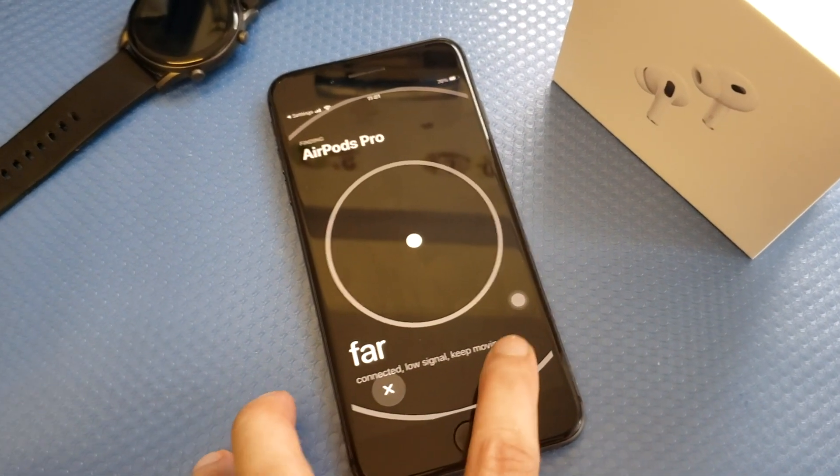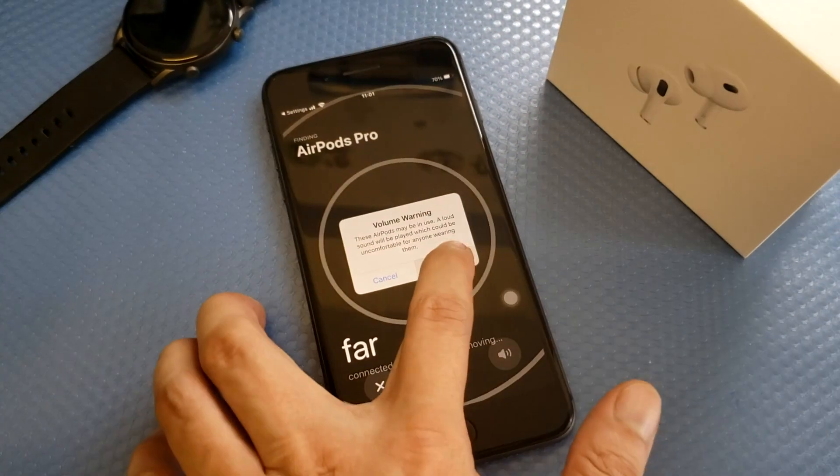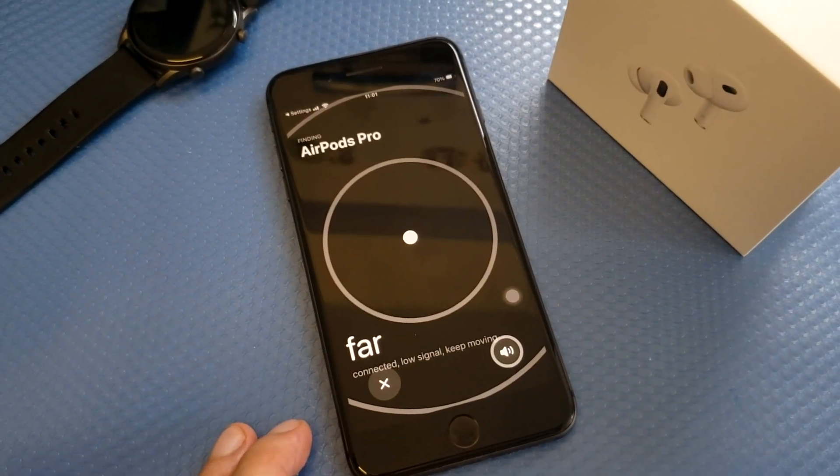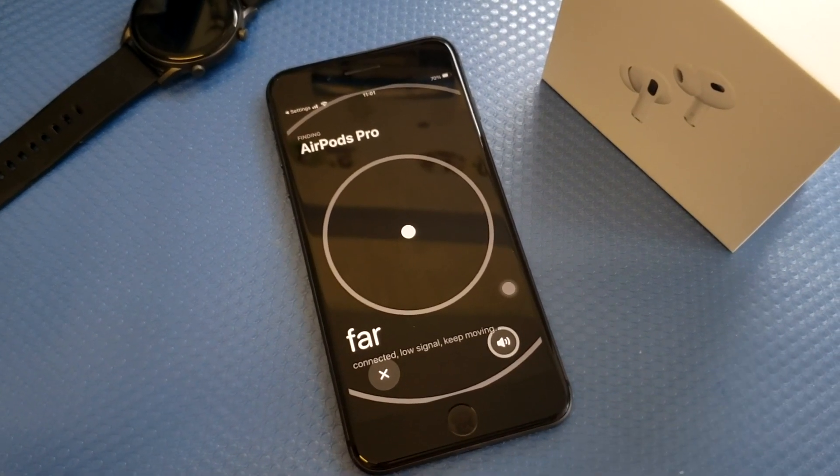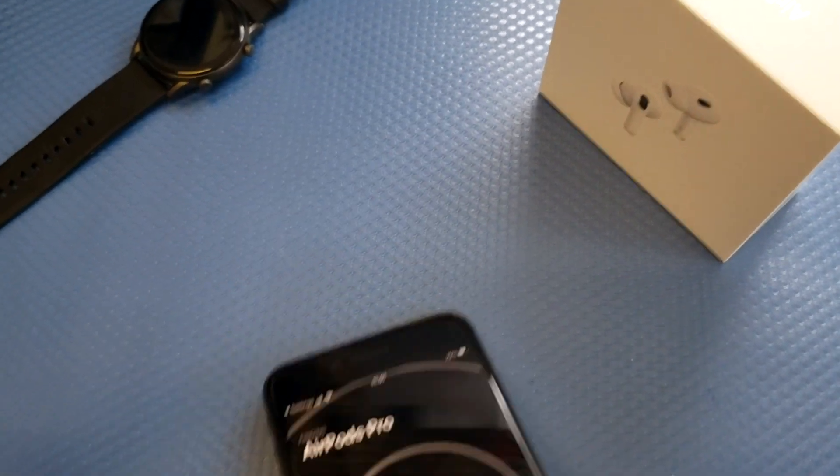So you're going to do some testing. There you can hear the beeping sound chime. Once you hear the beeping sound chime, just follow the sound.